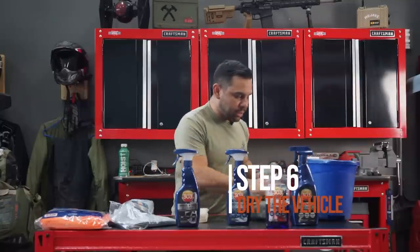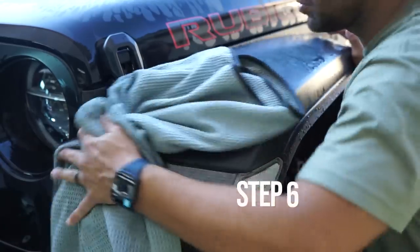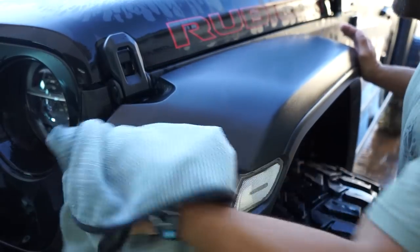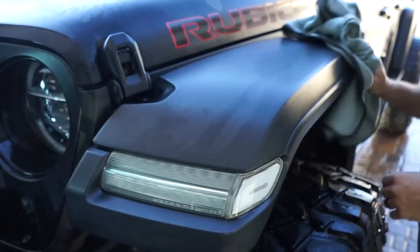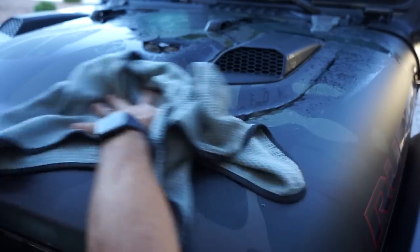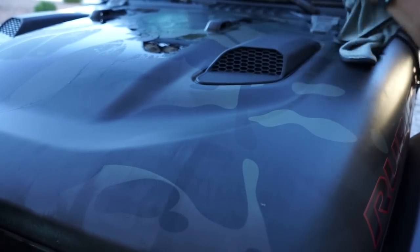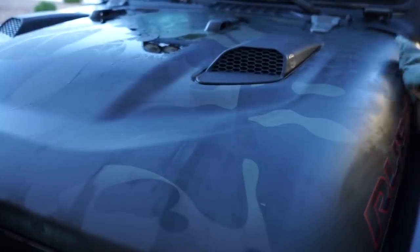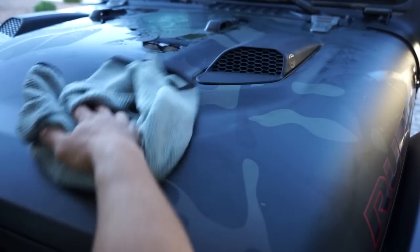Drying is interesting because you can damage your paint or your wrap if you're using something not intended for it. Back in the day people used t-shirts — that's okay, I guess. But 303 has this cool waffle weave drying towel that feels more like cotton than the chamois with that weird material. It's super absorbent and you can wring it out. Everything's rinsed — I'll go back and hit the top again, then quickly dry it off with the waffle weave to avoid drying spots, especially important here in Arizona. Do not drop this on the ground — little dust or rocks in it will hit your paint, wreck it, and create those little swirl marks.